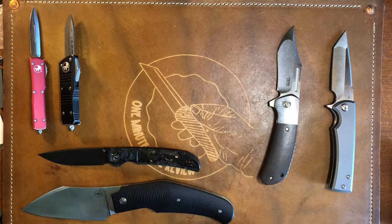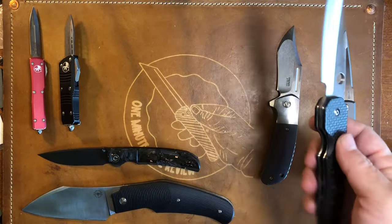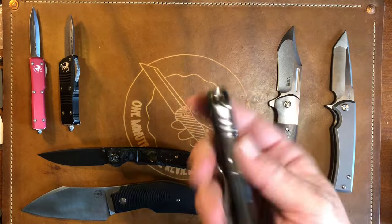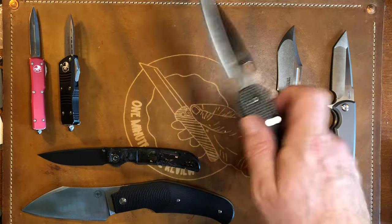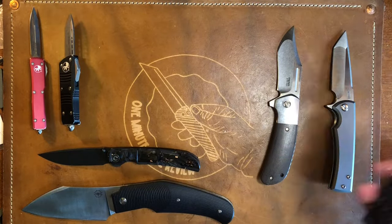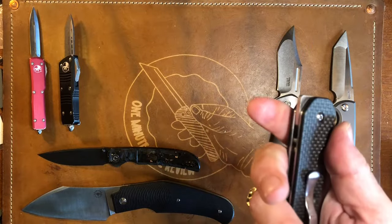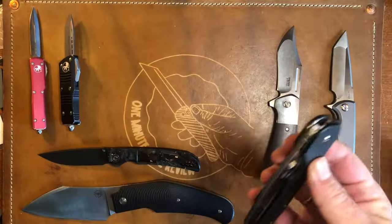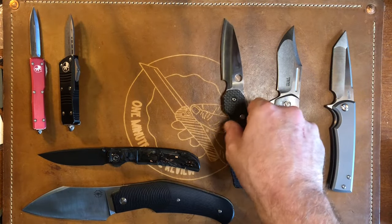Coming in at number two is the Spyderco Smock. This thing gets carried several times a week — I grab it as a comfort knife for Spyderco Saturday. It gets carried more often than any of these other knives, with the exception of the two I set aside. It's in S30V — I talked about it in my Spyderco collection recently so I won't belabor the point.